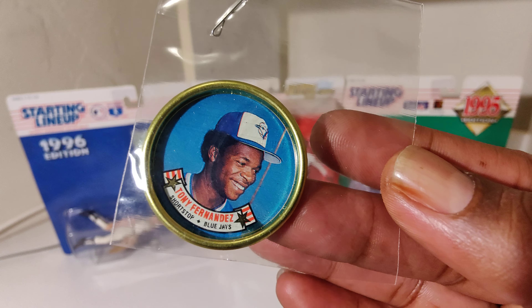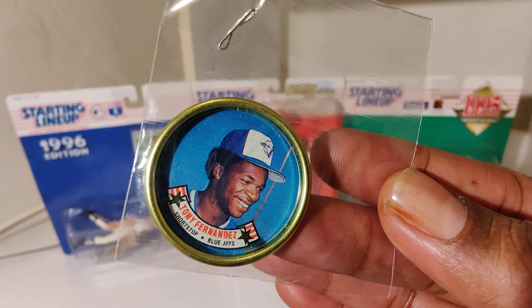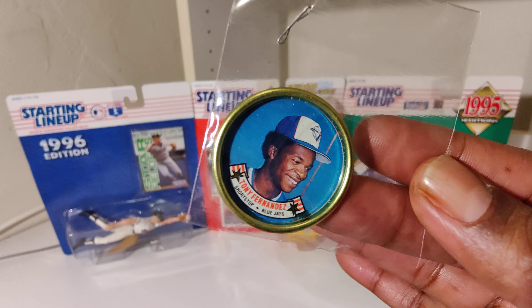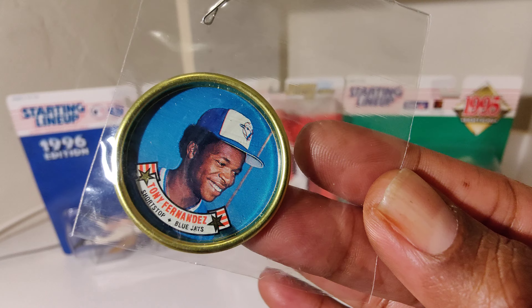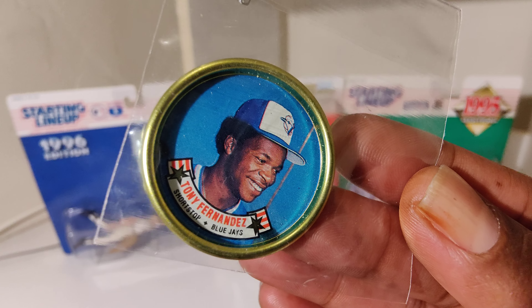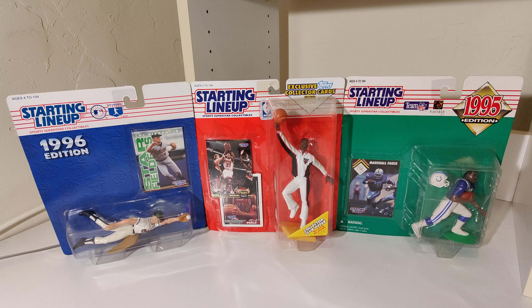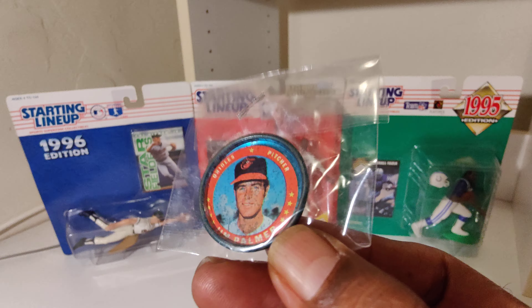Tony Fernandez. I got a little bit of everything. I don't just show cards — I got everything. Card Connect and the Memorabilia Man, yiddy. Tony Fernandez. We got a Jim Palmer — that's a little bit of one of the older ones.